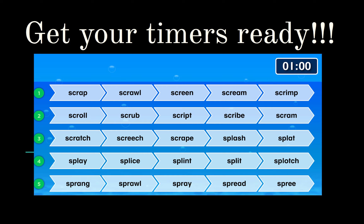Did you do it? Let's see if you read the words correctly. Follow along with me: scrap, scrawl, screen, scream, scrimp, scroll, scrub, script, scribe, scram, scratch, screech, scrape.